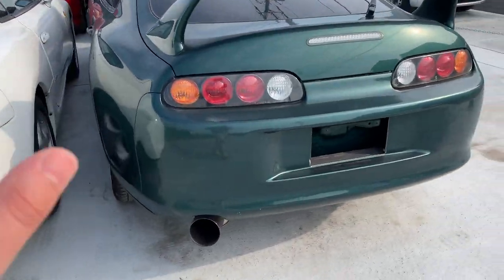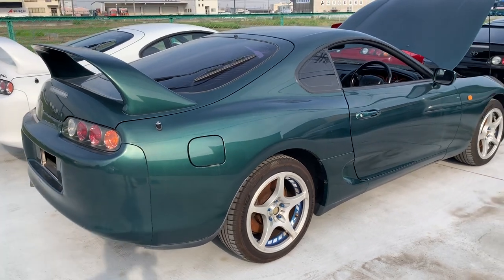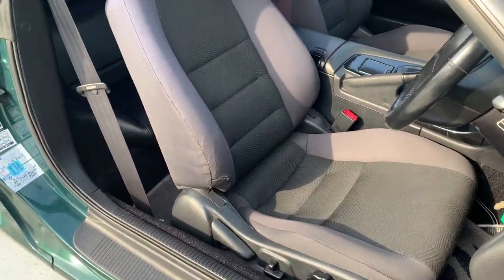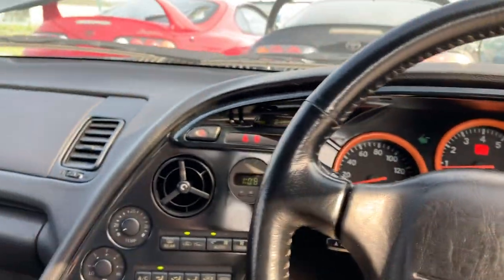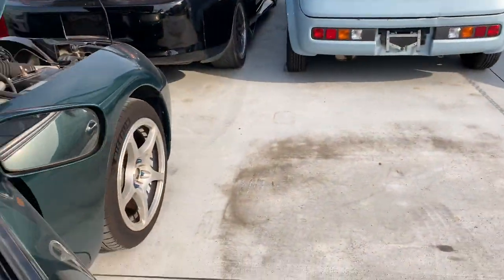Moving on, Spencer has been working on this particular one here. The emblem is missing but this is a deep gel green — a very rare color — Supra SZ as well, five-speed manual transmission. I'd like to show you the interior: very clean, pretty much everything is stock, the seats and everything look really sweet. The car sometimes needs a little cleaning and love, but it's in very beautiful condition.